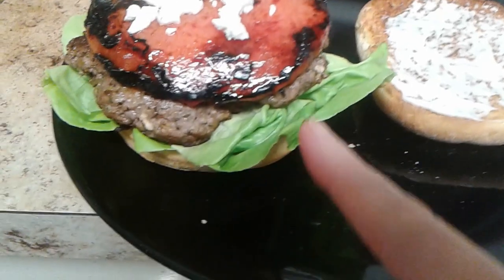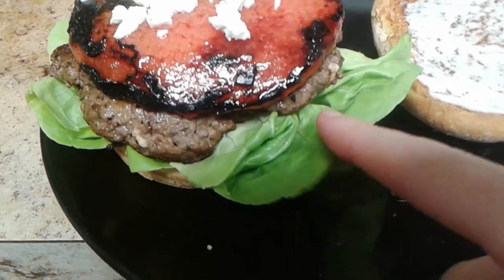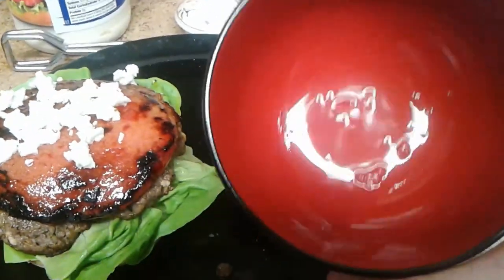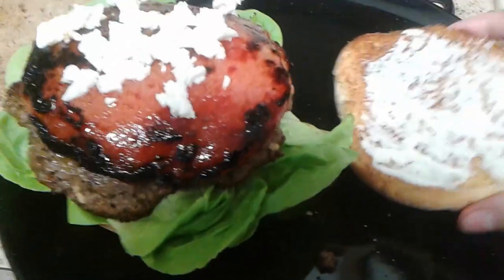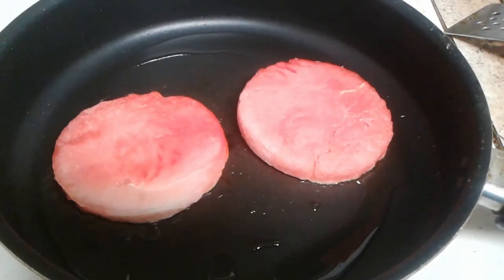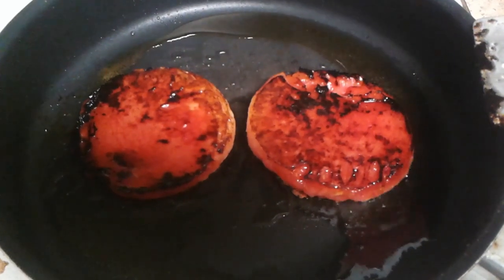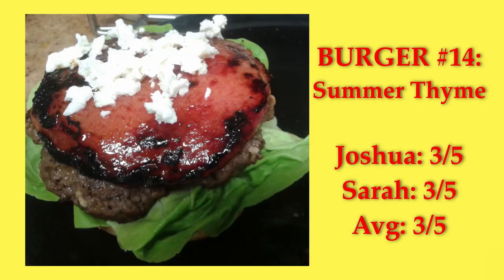Summertime Burger — it's a patty with fresh thyme, rosemary, and feta in it, topped with a grilled piece of watermelon, more feta, mayo, and lettuce. This burger really felt complete — maybe it could do with a little pickled onion. The watermelon got really mellow and acted sort of like tomato, and the herbs came through beautifully. We both gave it a 3.